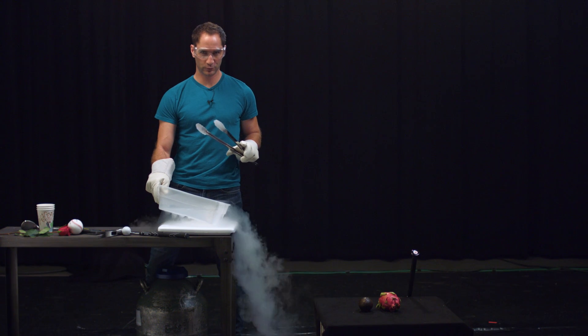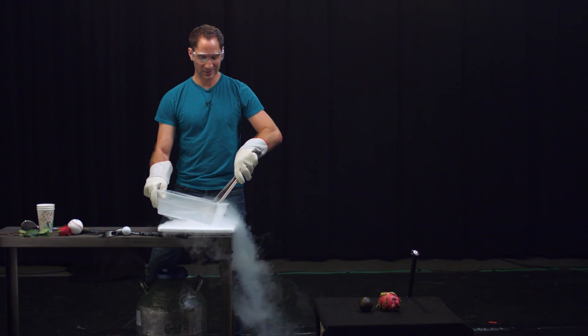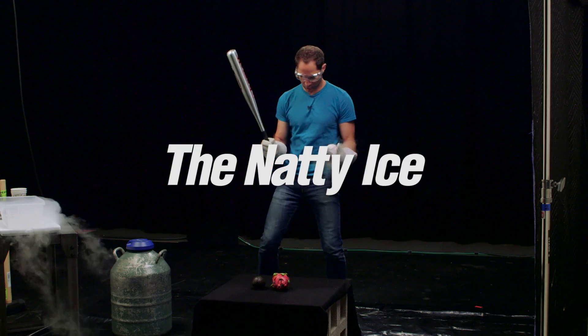This is a baseball. Normally you can wallop the hell out of it and it'll rebound and come back to its natural shape. But let's see what happens when it's super frozen. You know that scene in The Natural where Roy Hobbs knocks the cover off the baseball? I call this one The Natural on Ice, AKA Natty Ice. Everybody ready? Wow, it's so cold.